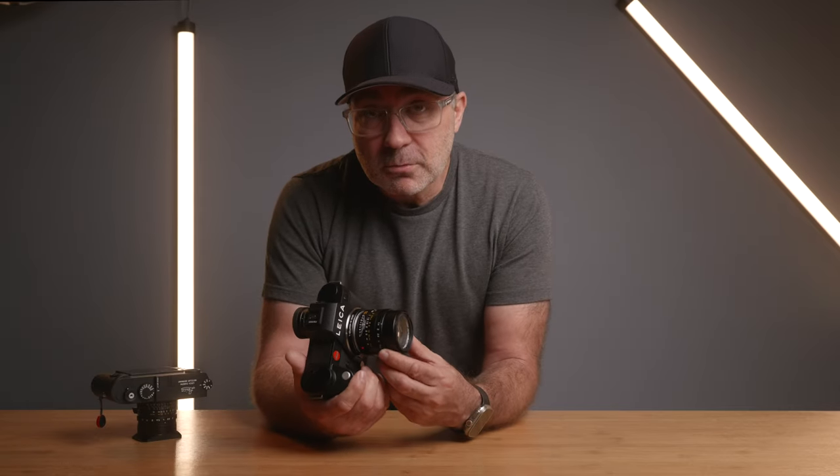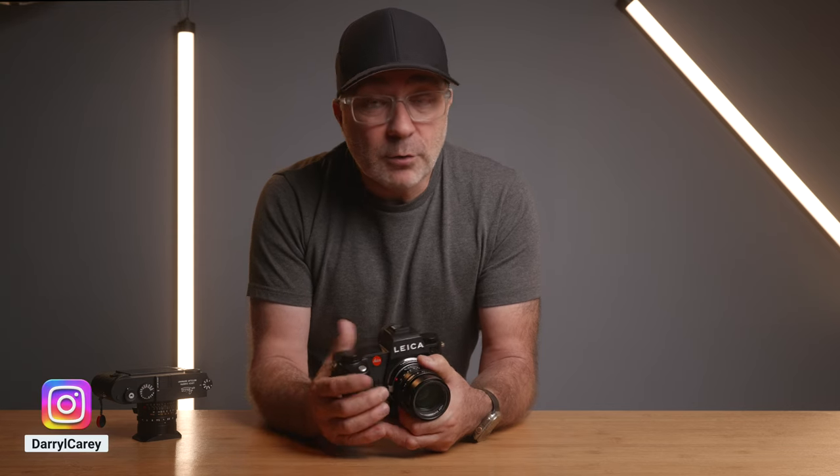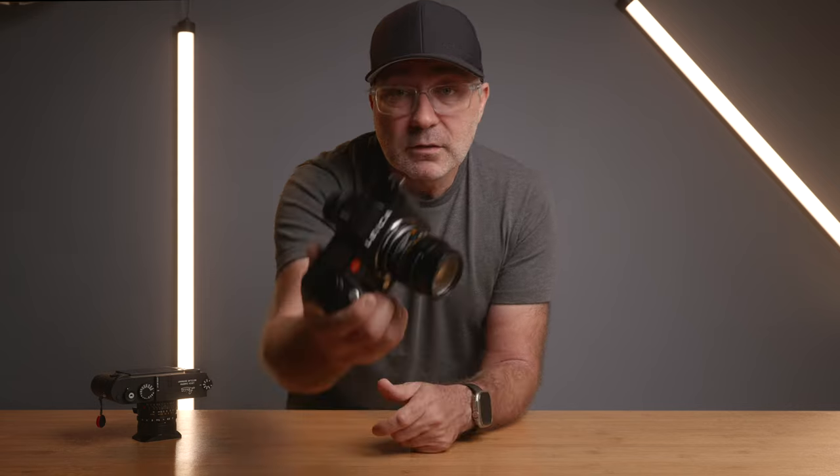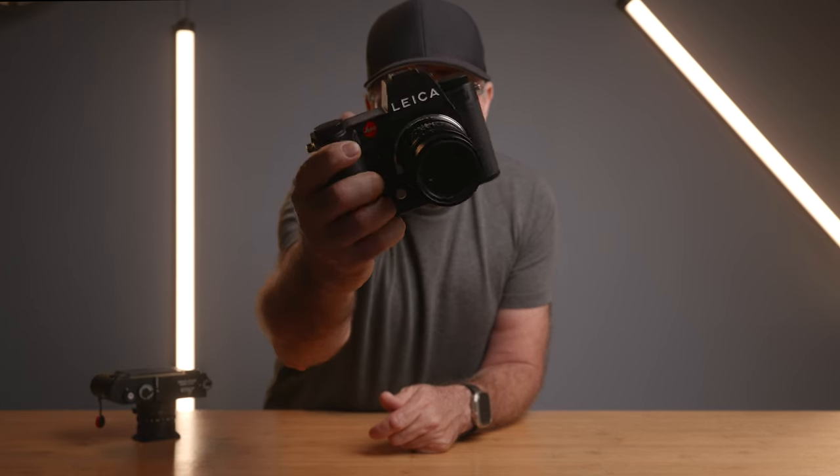Before the video starts, I want to talk about a couple of things. In the video I mention I'm going to be in Taiwan and Hong Kong, but I'm actually back home in Auckland. I tried to upload the video when I got to Taiwan but the internet at the hotel wasn't good enough, so I gave up on that idea.